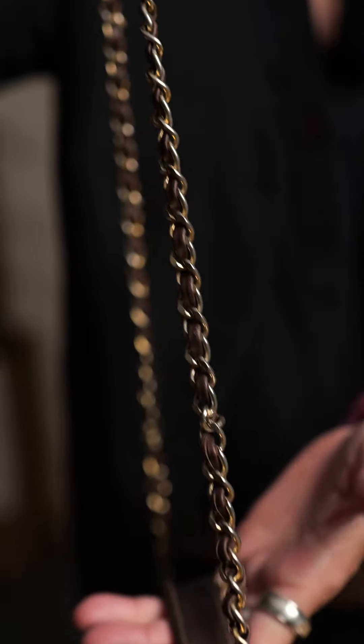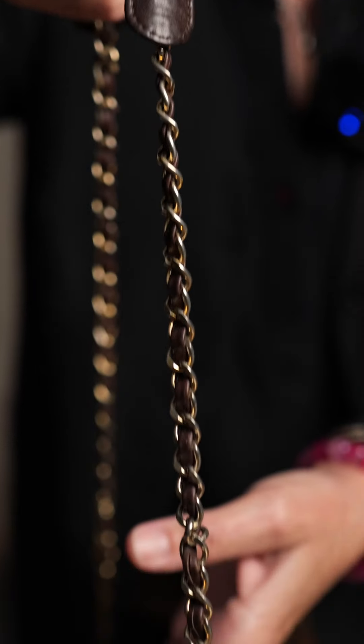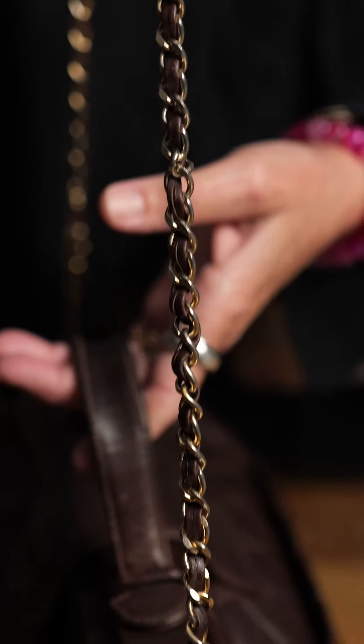And in the 1950s, she decided that she needed a bag that would not be just held. She wanted to free her hands. So that is how we end up with a typical Chanel bag with the handle.